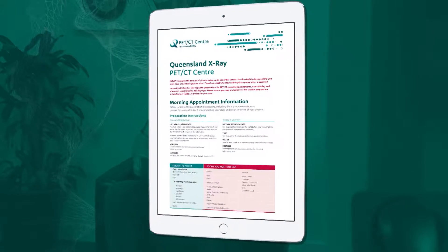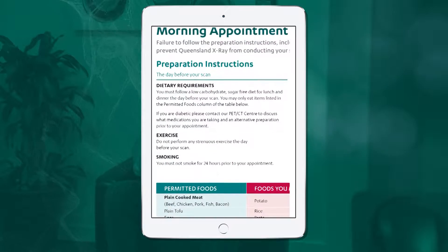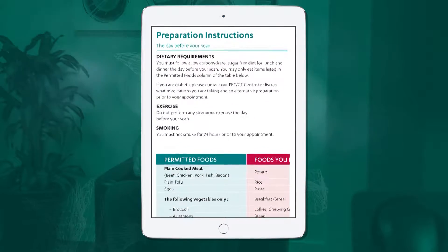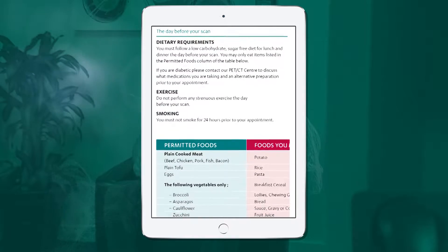The most important part of preparing for a PET CT scan is what to eat or drink prior to your appointment. We will email you detailed instructions before your scan.